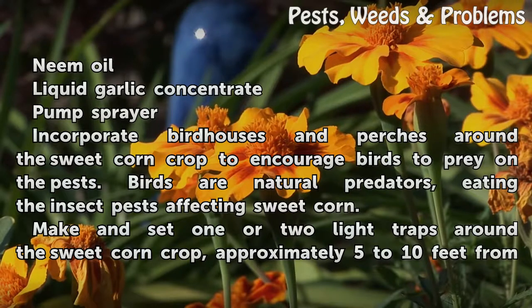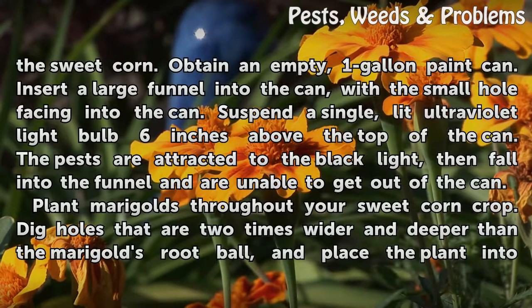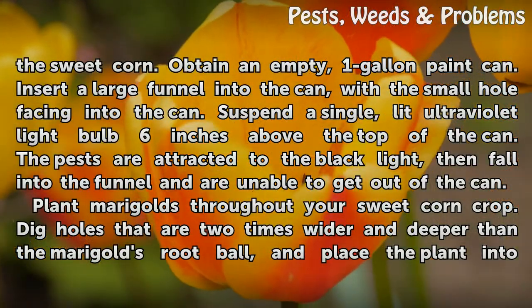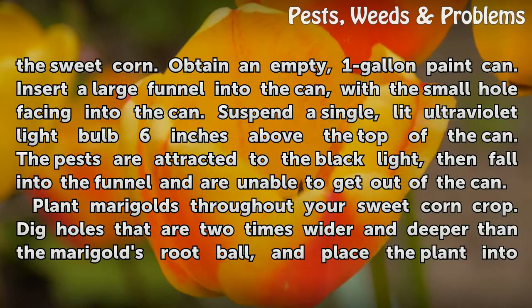Make and set one or two light traps around the sweet corn crop, approximately 5 to 10 feet from the sweet corn. Obtain an empty one-gallon paint can. Insert a large funnel into the can, with a small hole facing into the can. Suspend a single, lit ultraviolet light bulb 6 inches above the top of the can. The pests are attracted to the black light, then fall into the funnel and are unable to get out of the can.